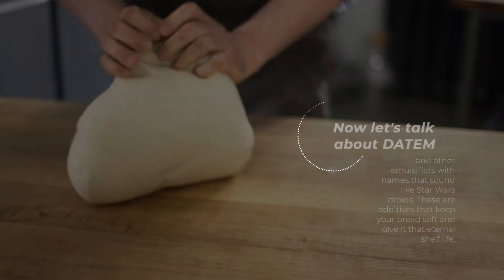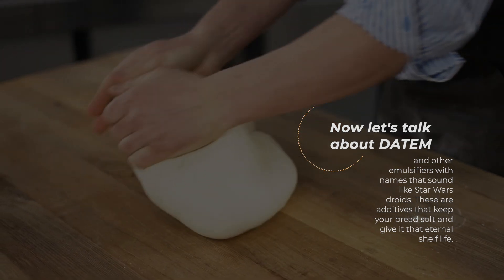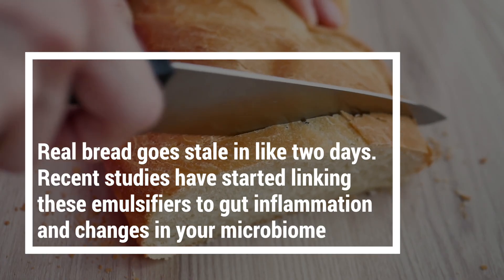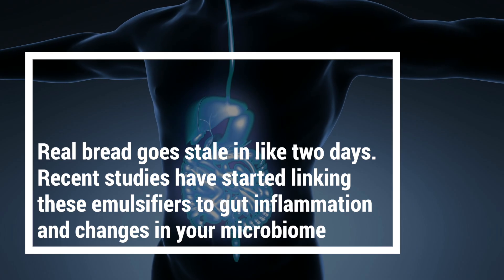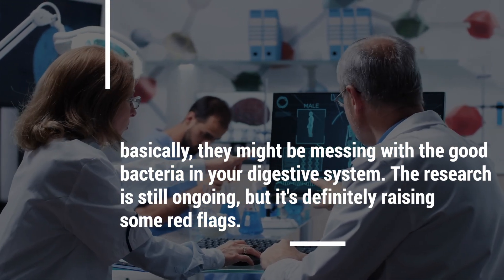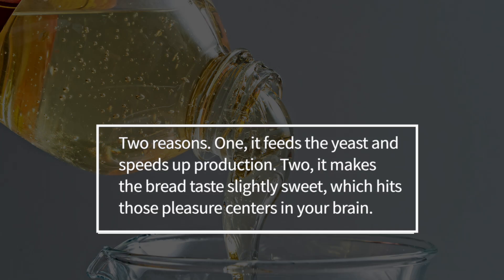Now let's talk about DATEM and other emulsifiers with names that sound like Star Wars droids. These additives keep your bread soft and give it that eternal shelf life. Ever wonder why store-bought bread can sit on your counter for two weeks and still be squishy? That's not normal — real bread goes stale in like two days. Recent studies have started linking these emulsifiers to gut inflammation and changes in your microbiome; basically they might be messing with the good bacteria in your digestive system. The research is still ongoing, but it's definitely raising some red flags.